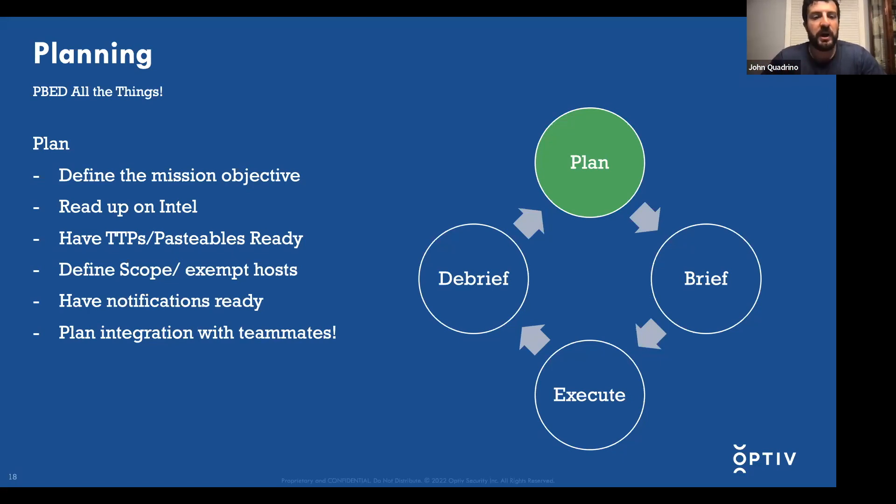During your plan, define your scope and exempt hosts. You might have a statement of work that's a bit generic and a scope that's a bunch of CIDRs, but it's worth asking the client if there are any servers or hosts that are more critical or high-traffic that you don't want fully engaged, or that you want limited to certain time windows. Also have your notifications ready — if you're going to send start/stop notifications, have those ready during planning. And plan integration with teammates: on the OPTIV team, we've reached out to each other and said, 'I'm going to do password spraying up front — does that work with you?' That allows us to deconflict and ensure we're not locking out accounts or stepping on each other's toes.